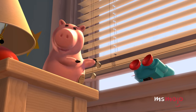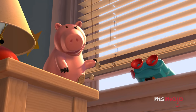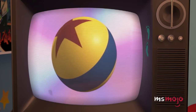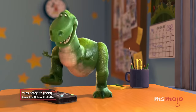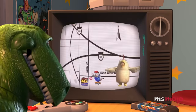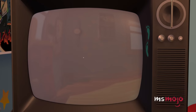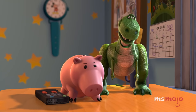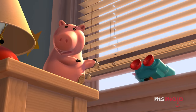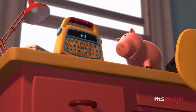In the second film, Ham has to quickly turn the TV off to prevent discovery. The screen goes to black and we can see the reflection of the room. Did you notice that Ham and Rex have no reflection? There's no such thing as vampire toys, right?